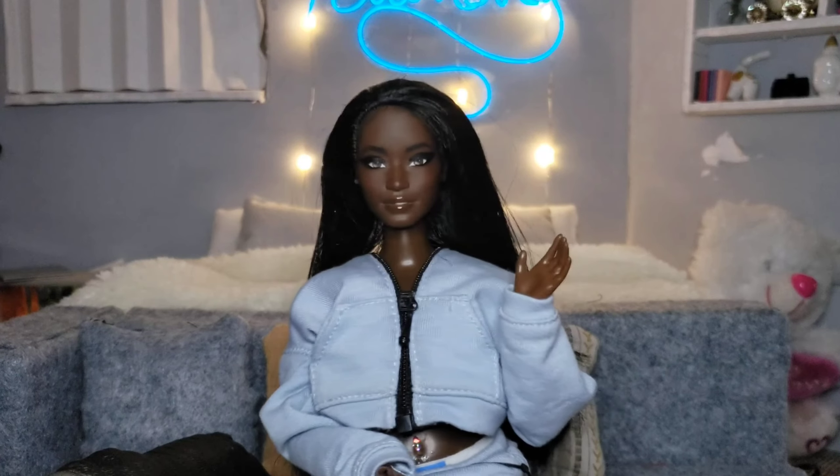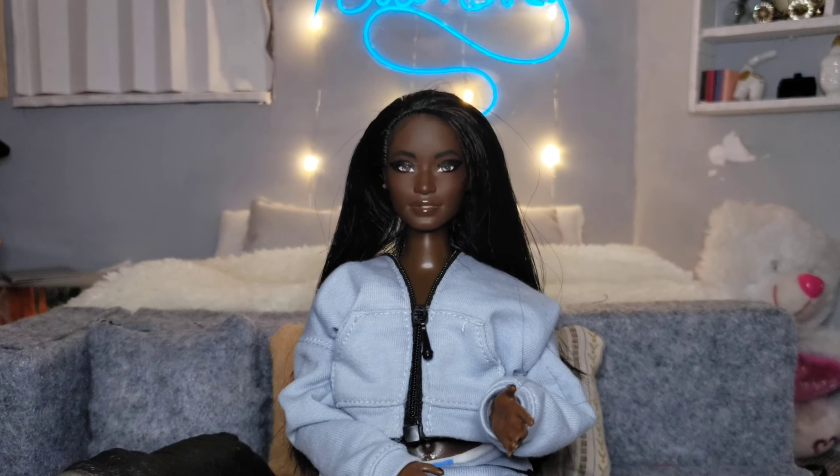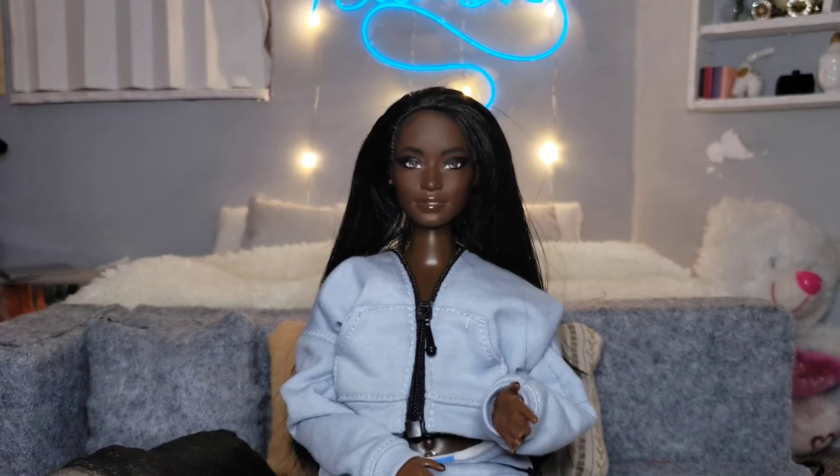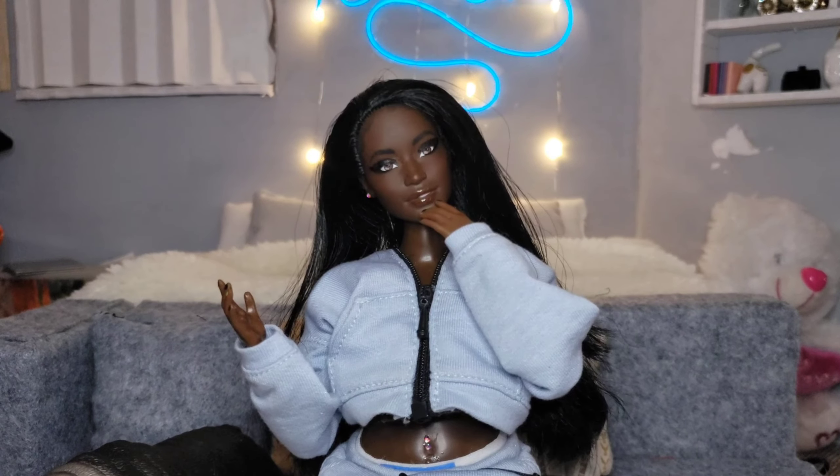Hi guys and welcome back to my channel, and if you're new here, welcome! I have a trip coming up and I haven't really started packing for it yet at all, so today that's pretty much what we're gonna do — but I think it's gonna be more or less picking out outfit combinations.